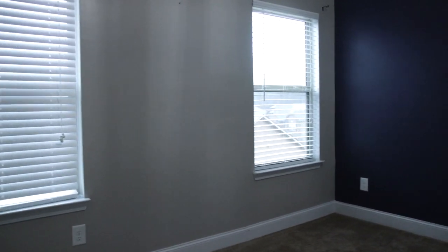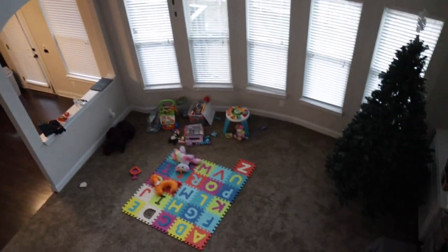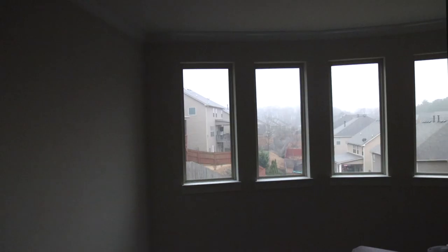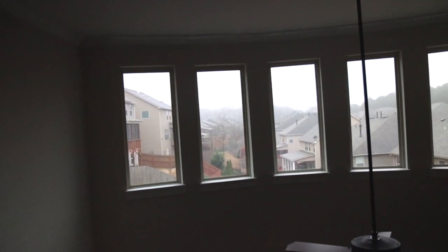This is bedroom number two — this is for a possible kid number two, if we decide to have a second kid. Right here is just another bathroom. This was the previous owner's baby's room, so we might just make this another guest room. Going down the hall there's the living room down there, and I love how you can stand up here, look out the window and see what's going on outside.